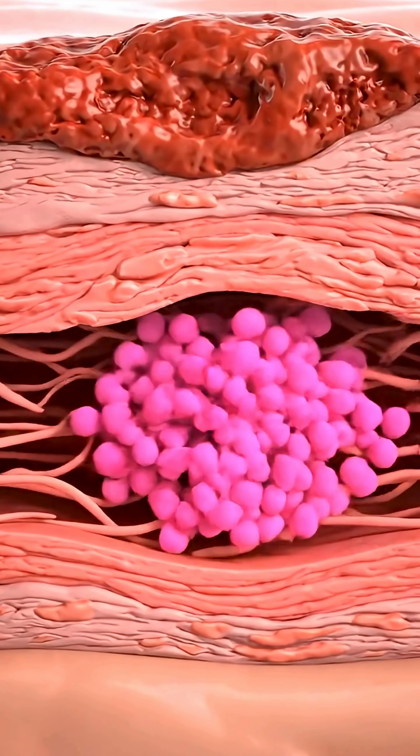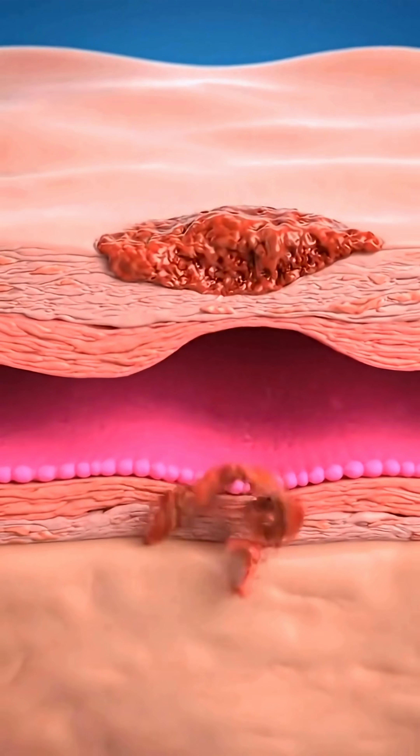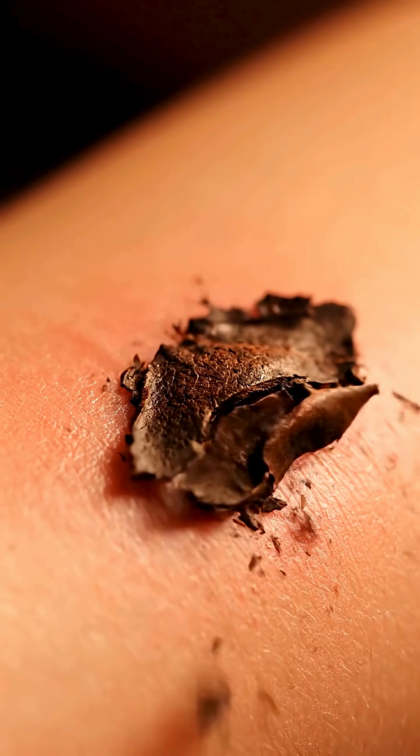Underneath, new skin cells start multiplying to repair the damaged tissue. Finally, the scab falls off and your skin is as good as new.